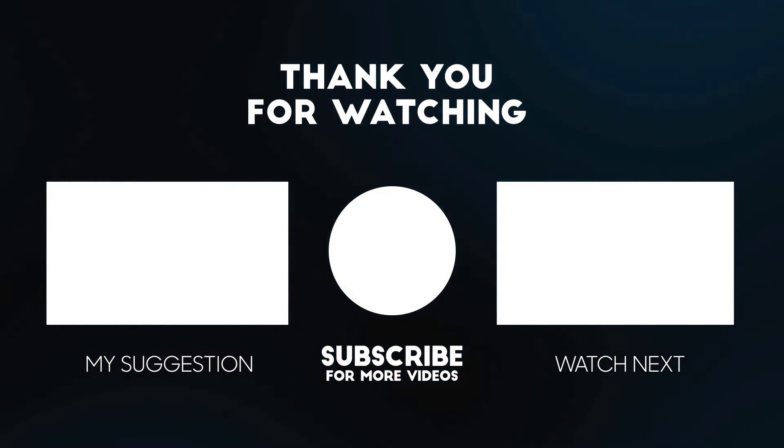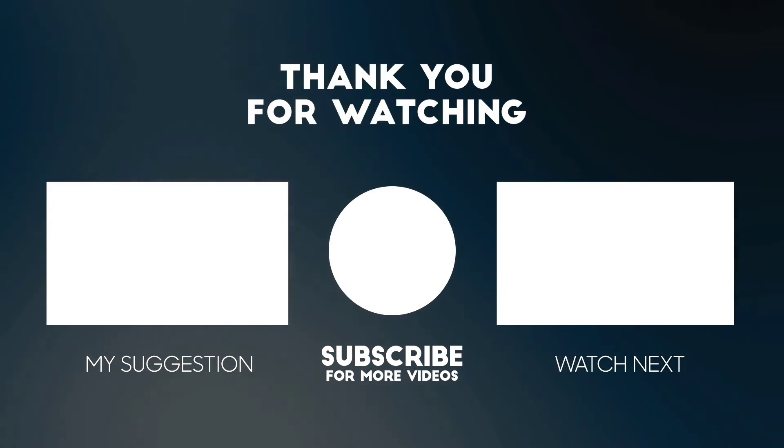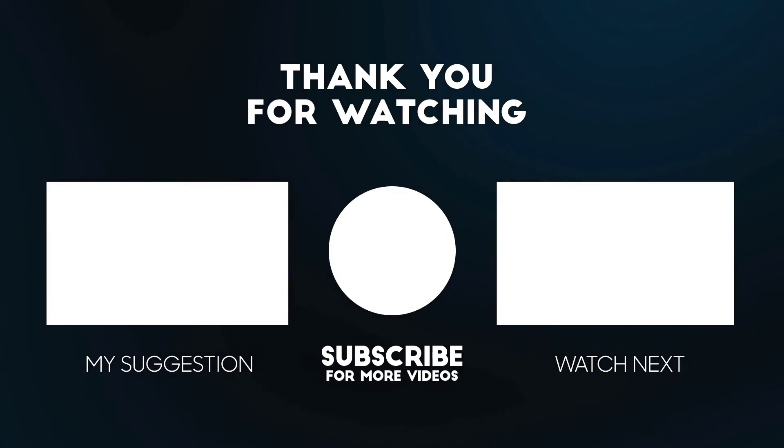Do share the video if you liked it, and don't forget to subscribe to the channel for more updates on astronomy, astronomical events, and astrophotography tutorials.